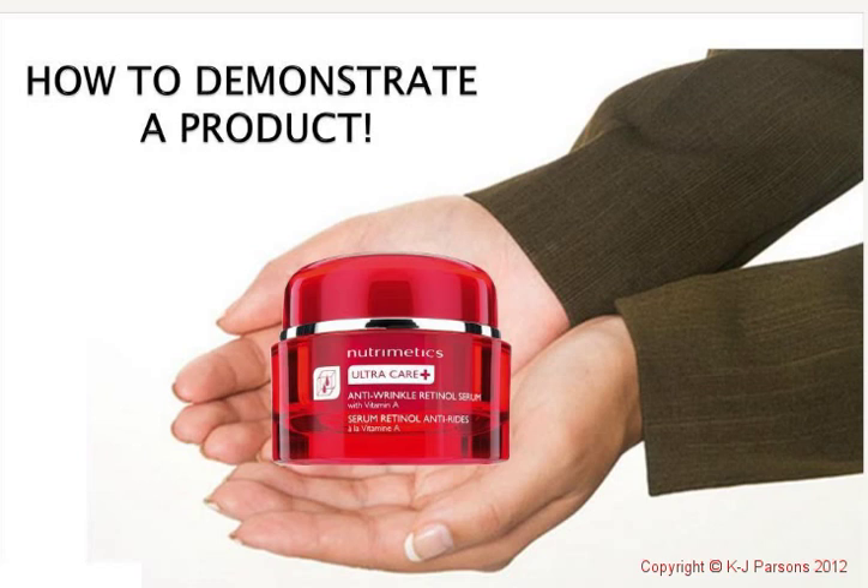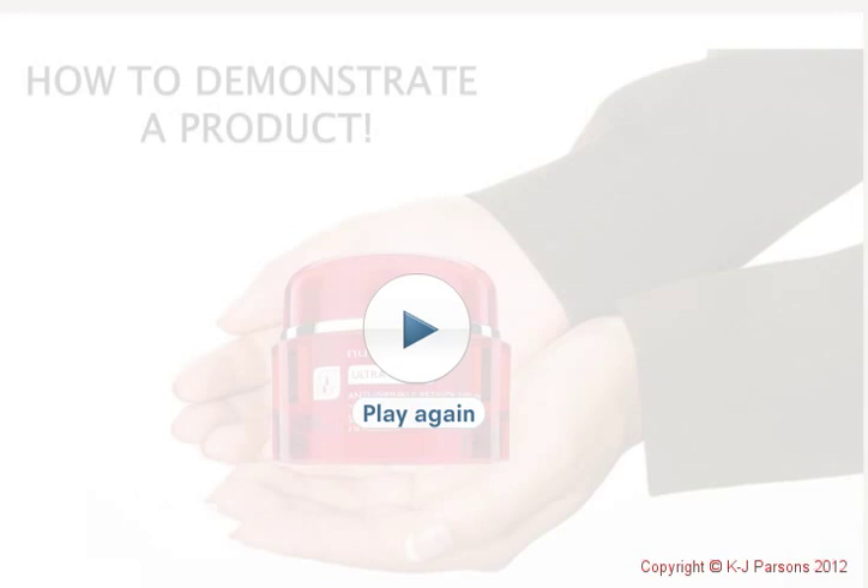Now we're getting on to actually demonstrating our products — how do we actually do that? There's a little format that we're going to go through. We're going to stop here and go into part two, so we'll look forward to seeing you in a second.